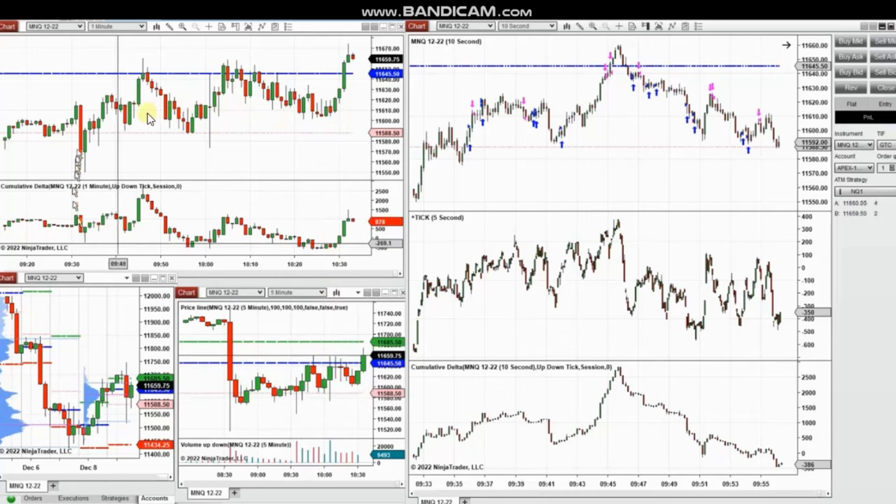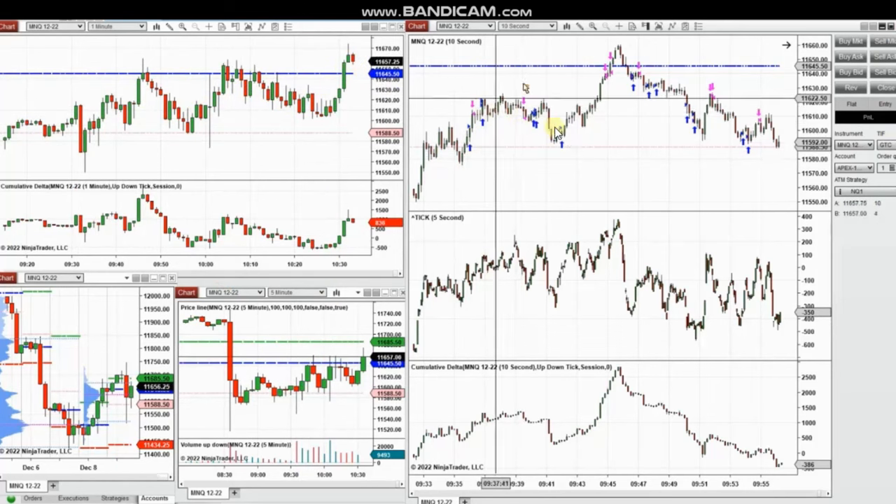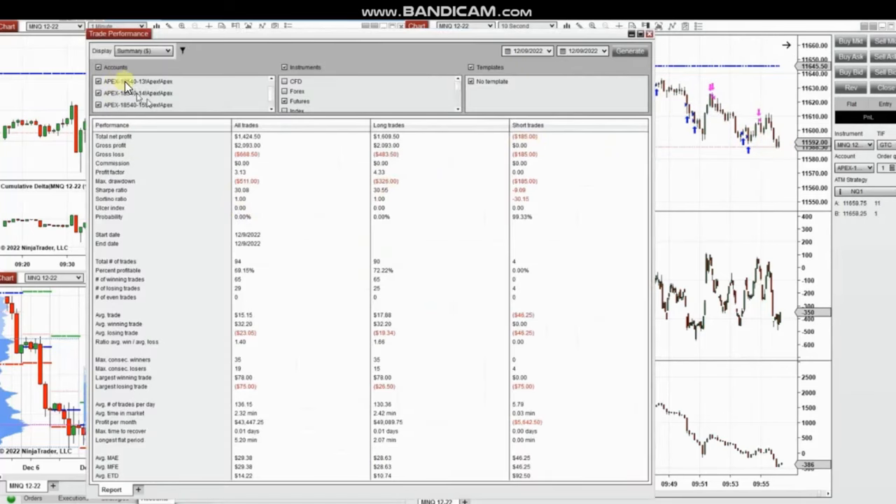I took pullbacks and long positions repeatedly, along with some small short positions. The result of these trades was copied on multiple fund accounts. The average profit factor of all these trades was 3.13, the average win rate was about 70%, with an average win-to-loss ratio of 1.4. The biggest winning and losing trades were close to $78 and $75 respectively.